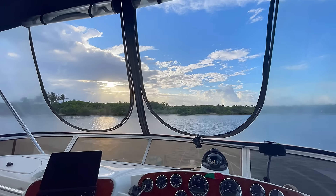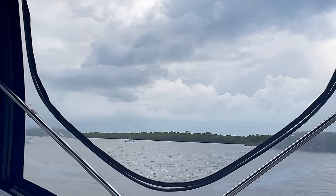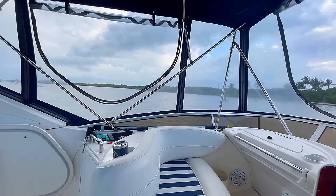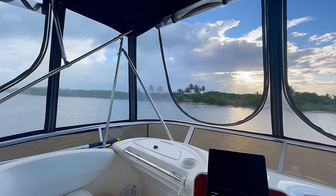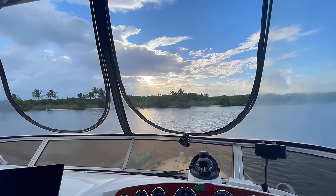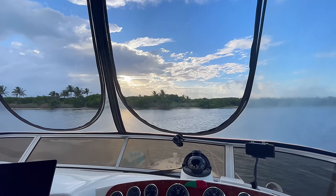Good morning. It is a windy one. We may be getting rain today, but we plan on sticking around here at Peck Lake today until these winds die down, which is supposed to happen tomorrow morning, late morning. So we'll see how today goes.